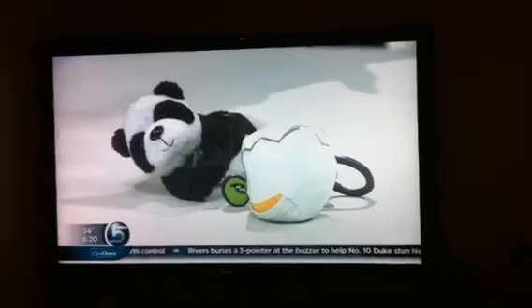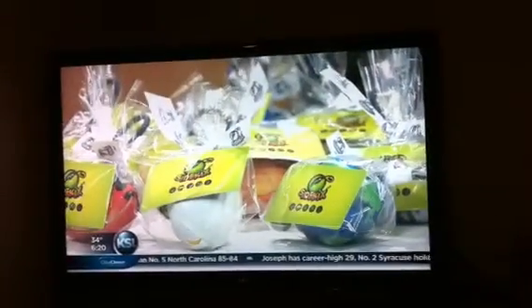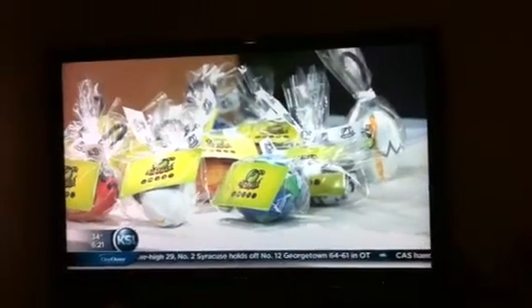These are in stores in about 30 states. The Clark Planetarium carries them here, as well as the Children's Museum, Hallmark, Thanksgiving Point, and almost all the independent toy stores here in Utah. If you want to go to our store locator on sidekicks.com, you can find the rest of the stores.